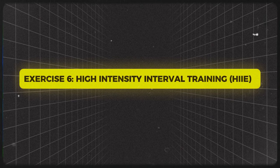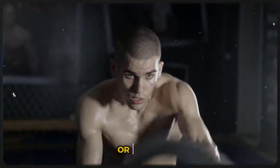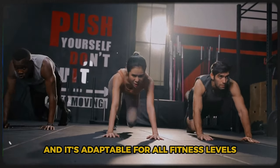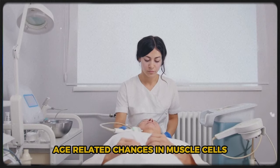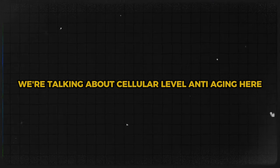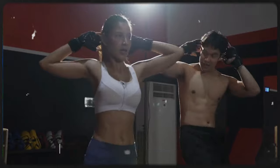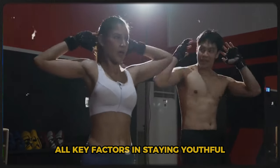Exercise 6: High-Intensity Interval Training — HIIT. Time to kick it up a notch. Don't let the name scare you — this exercise method is like a time machine for your body, and it's adaptable for all fitness levels. A groundbreaking study published in Cell Metabolism found that HIIT can actually reverse age-related changes in muscle cells, making them perform more like younger cells — cellular-level anti-aging. HIIT involves short bursts of intense exercise followed by periods of rest, and has been shown to improve cardiovascular health, boost metabolism, and increase muscle mass.